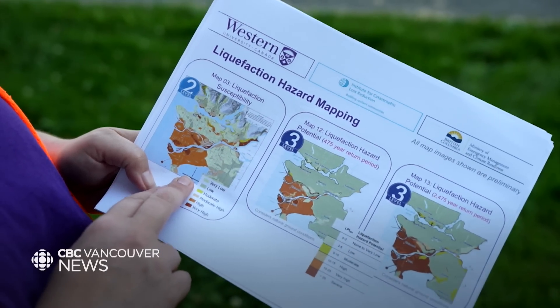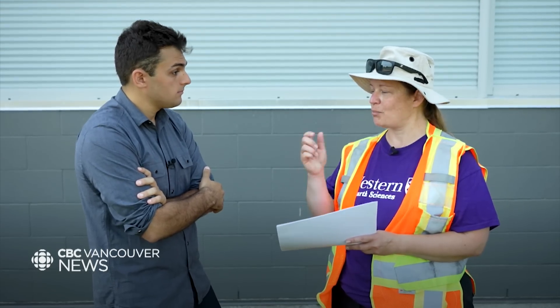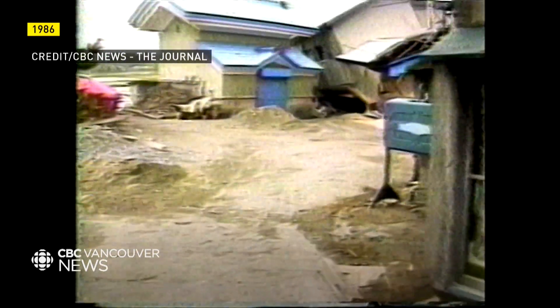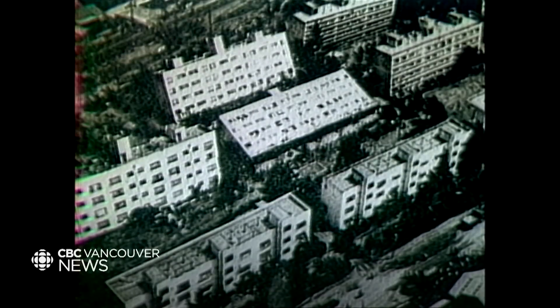Molnar's team also created maps for secondary threats, including liquefaction. Liquefaction is when the ground is shaken so hard — and it's got usually sandy material and water in the pores between them — when you shake it really hard, that water gets percolated up towards the surface and the soil kind of acts like a liquid. You would see the front end of a building tilting forward. You would also see things that are buried under the ground, like pipes or manhole covers.